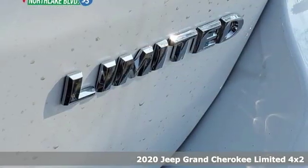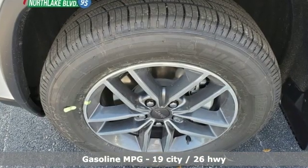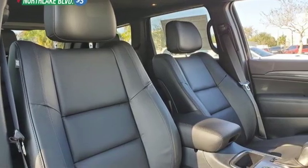It's well equipped with the features you need: streaming audio, power heated mirrors, front heated leather bucket seats, configurable instrument gauges, doors and push button start proximity key.